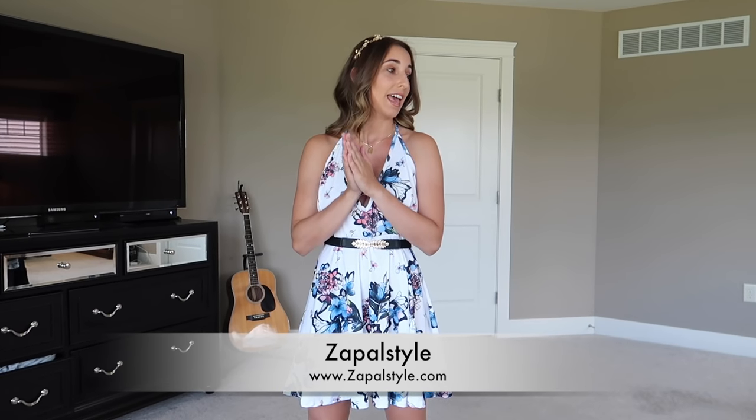Hey guys, welcome to another YouTube try-on video. Today's video is brought to you by Zapple Styles. I have a lot of cute outfits to try on for you today. Everything will be linked in the description below, so be sure to check them out. If you want to see the sexier content that can't obviously be shown on YouTube, head over to my Patreon page — it'll be the first link in the description below. Let's get started.